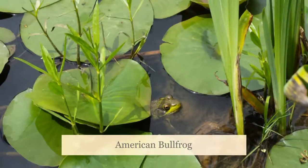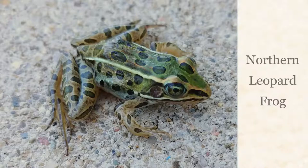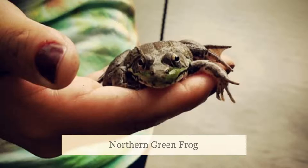Frogs are predominantly aquatic, meaning they live in or near the water. However, some species do live on land. Frogs typically have smooth skin, long legs from which they leap, and moist skin.